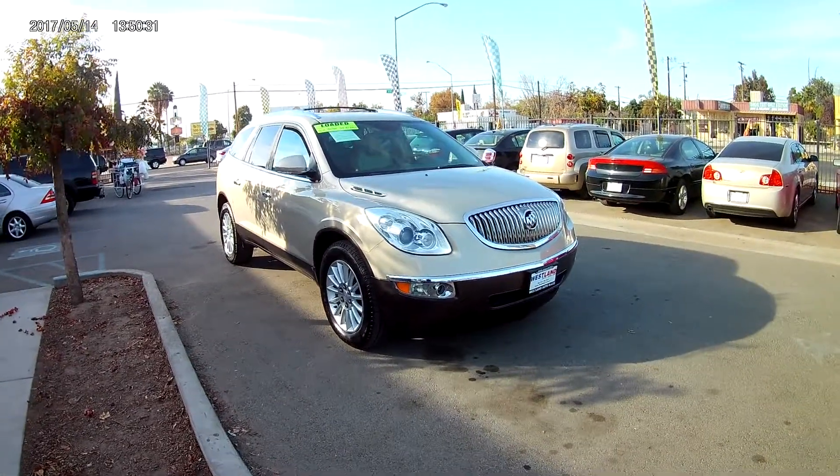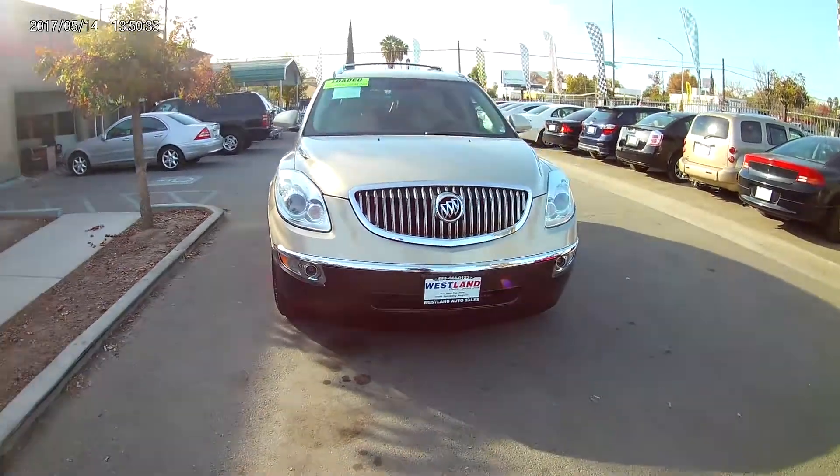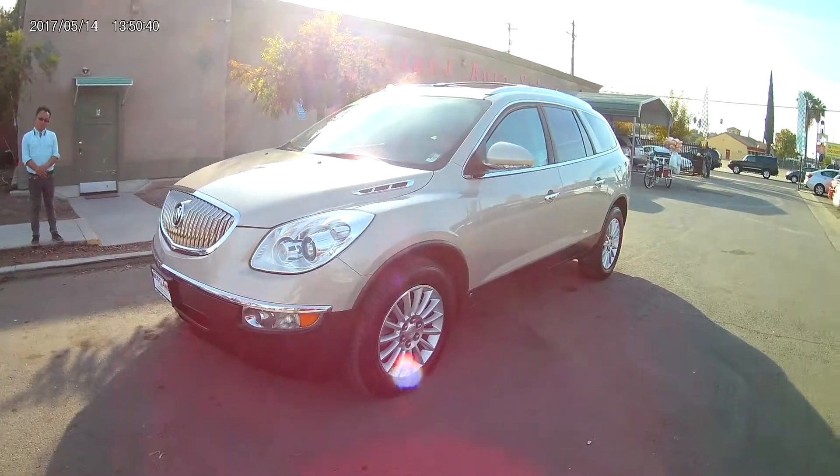What's going on guys? We're going to be checking out the 2010 Buick Enclave CXL with the 2XL. This vehicle is beautiful inside and out.